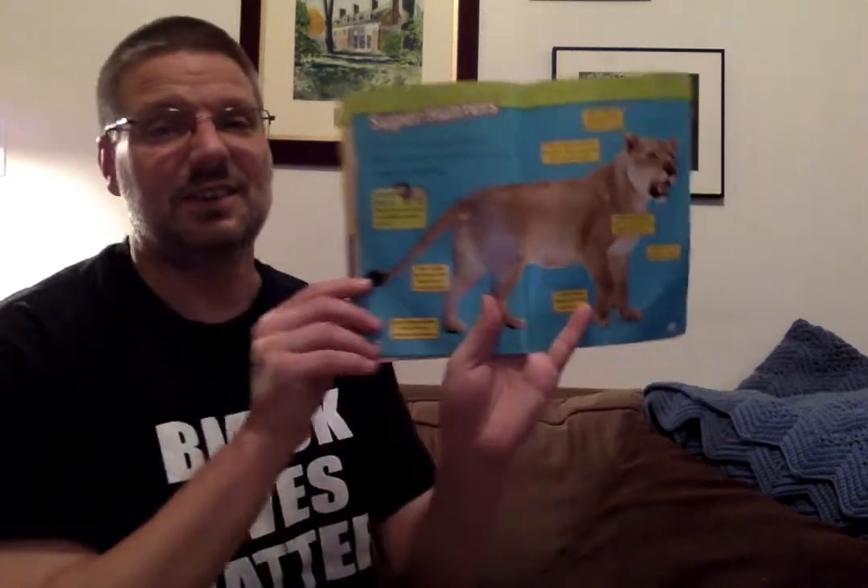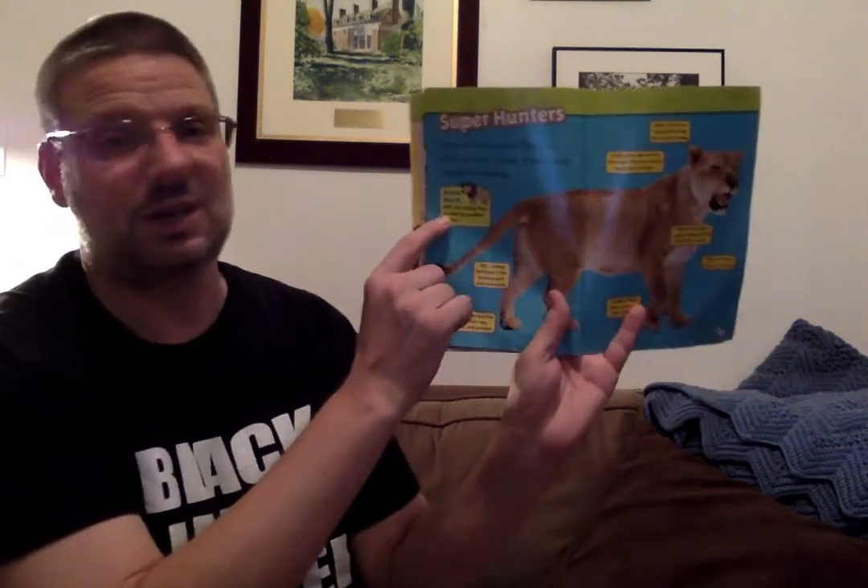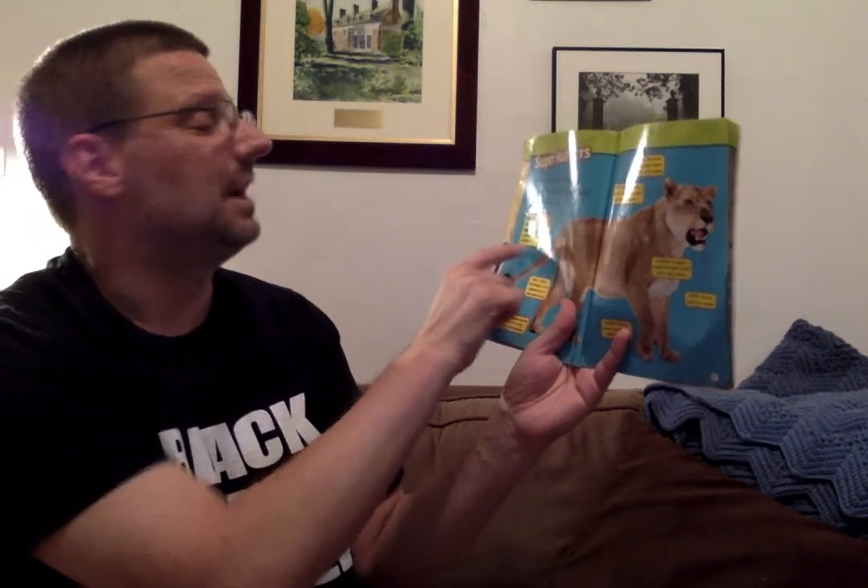Super hunters! Lions are meat eaters — they eat other animals, or prey. A lion's body is built for hunting. They eat meat, which is other animals, and that is called being a carnivore. We've talked about that before when we talked about dinosaurs. Lions are definitely meat eaters. There's a key word here: prey means an animal that is eaten by another animal.